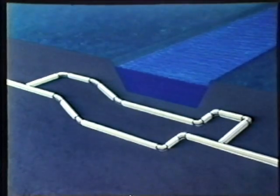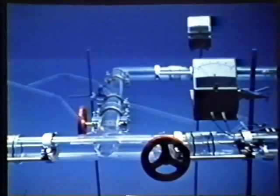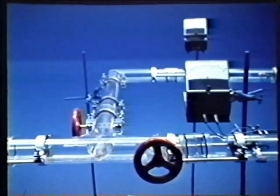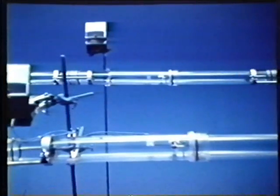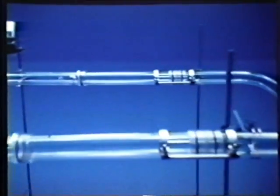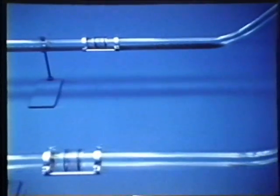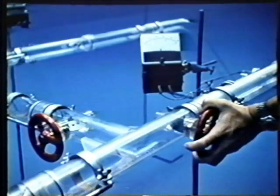A special case of route preference occurs with large double underwater crossings. Each leg of the crossing carries 50% of the gas stream. Route preference causes the liquid to flow to the reserve leg where it accumulates. By closing off the straight-through leg, the gas velocity in the parallel leg is doubled, thus causing the liquid present there to start moving.